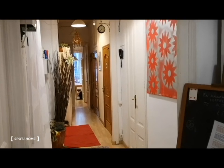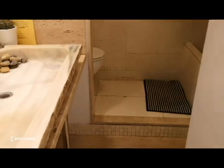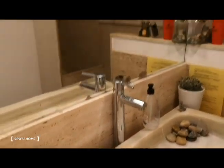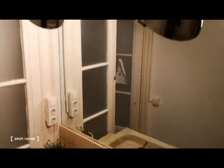This apartment has the typical structure of a Gothic neighborhood apartment — a long corridor with rooms on the sides. Starting here on the right, we have a bathroom. There are three bathrooms; this is the best one, with a beautiful original marble sink that the landlady restored. There's also a nice big mirror, a toilet around the corner, and the shower right here. It's quite spacious and looks completely separated — pretty cool. I'd call this the master bathroom.